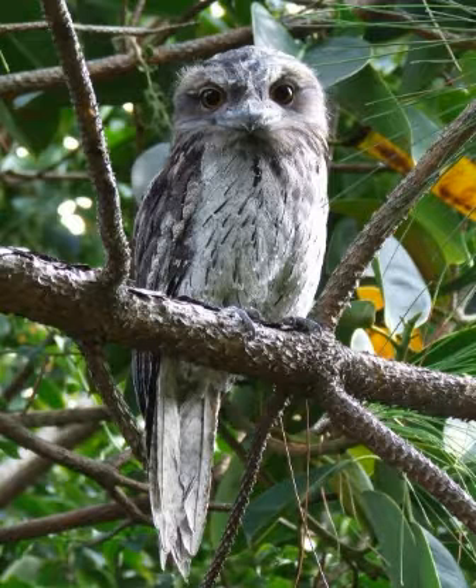Tawny Frogmouths are large, big-headed birds that can measure from 13 to 21 inches, or from 34 to 53 cm long. They can weigh up to 1.5 pounds or up to 680 grams.